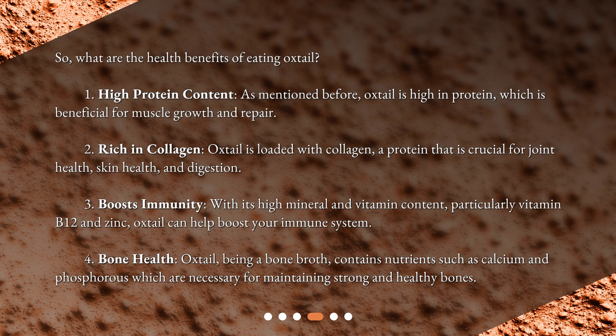So what are the health benefits of eating oxtail? First, oxtail is high in protein, which is beneficial for muscle growth and repair. Second, oxtail is loaded with collagen, a protein that is crucial for joint health, skin health, and digestion.